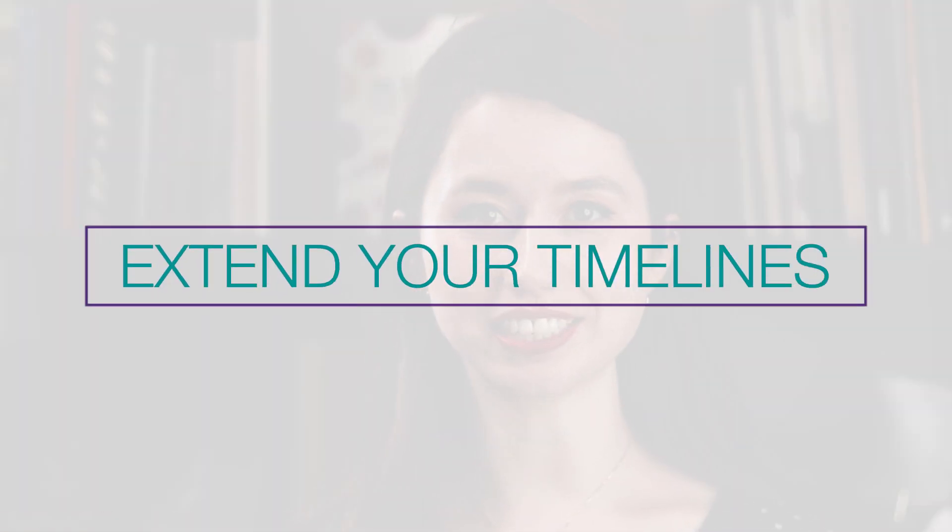Resolution number six is to extend your timelines — give yourself more time than you think you need to work on projects and formulations whenever possible. I can't tell you how many times I've been working on a formulation with a plan to share it on a certain day and it just hasn't gotten there yet, so I swap something else for that day and give myself more time. Not all deadlines are self-imposed, but wherever you can, try to give yourself more time than you think you'll need.